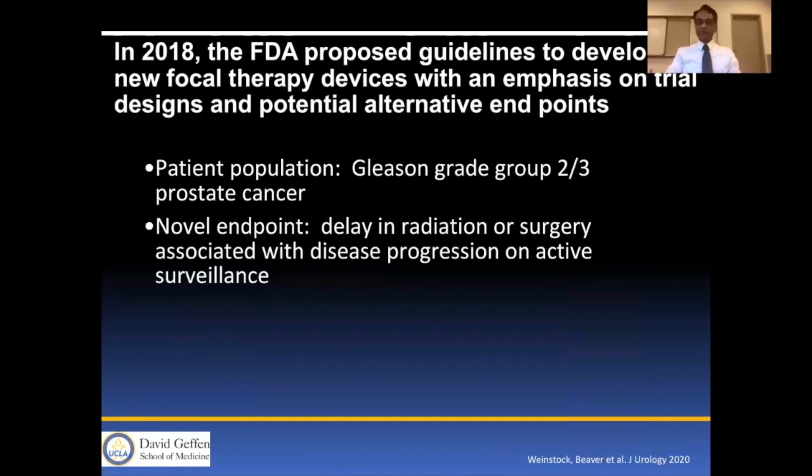In 2018, the FDA proposed guidelines to develop new focal therapy devices with an emphasis on trial designs and potential alternative endpoints — at least in Group 2 or 3 prostate cancer — with the novel endpoint of delay in radiation or surgery associated with disease progression on active surveillance.